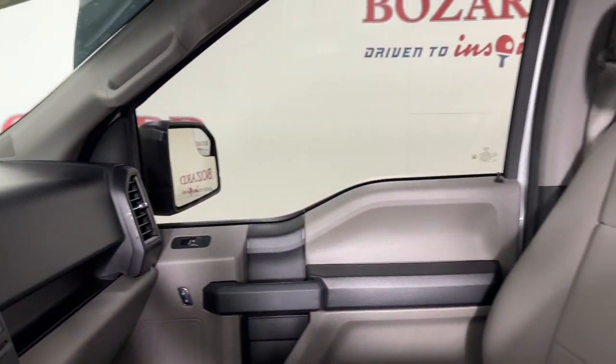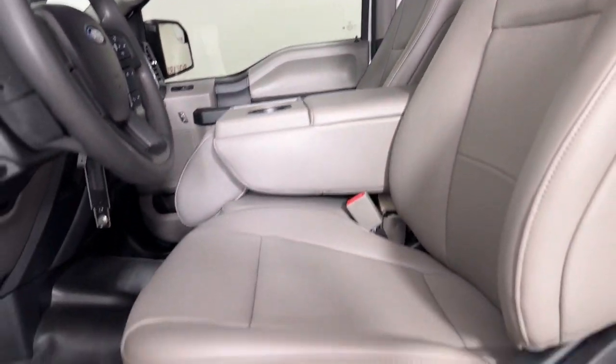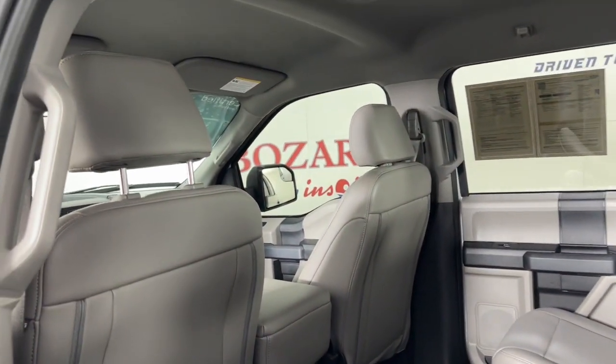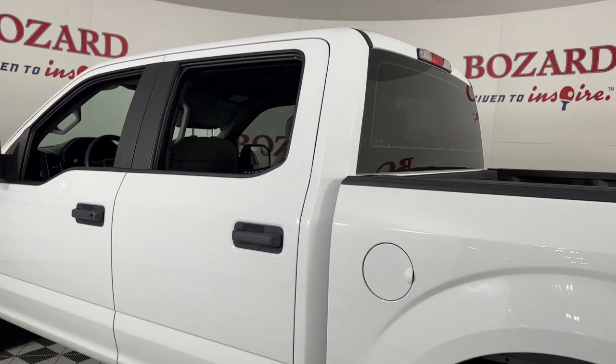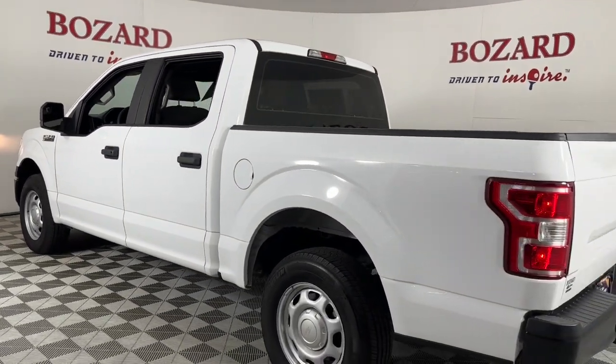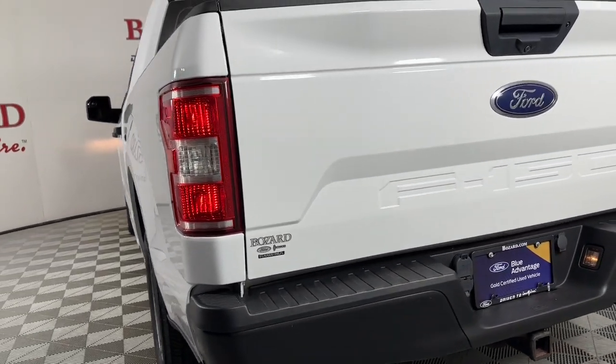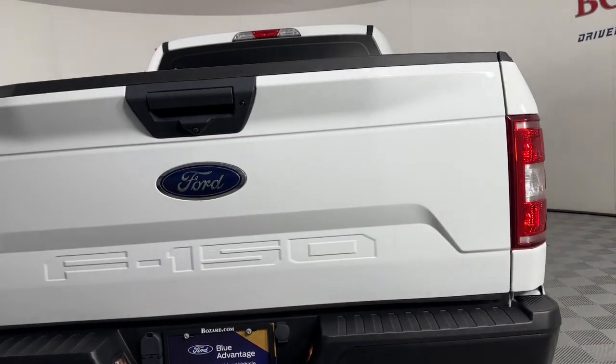The following are some of this vehicle's highlighted options: steering wheel audio controls, electronic stability control, traction control, tow hitch, intermittent wipers, tire pressure monitoring system, passenger vanity mirror, automatic headlights, AM-FM stereo, and AC.